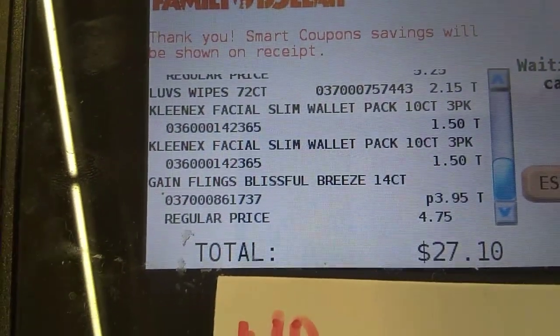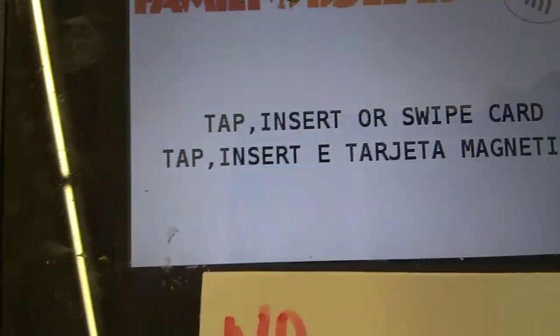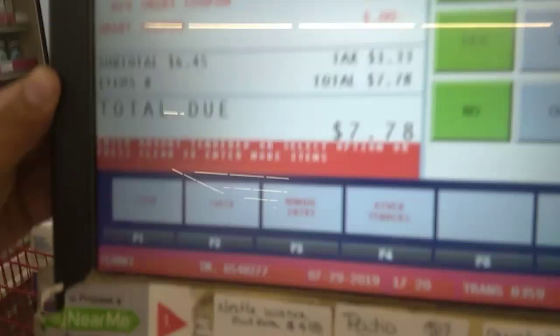Are you ready? Yeah. Let's see if it'll go for that one. That one did it. That one did everything again? $7.78. Woo-hoo! Can I just show this thing right there? Yeah. Look at that!